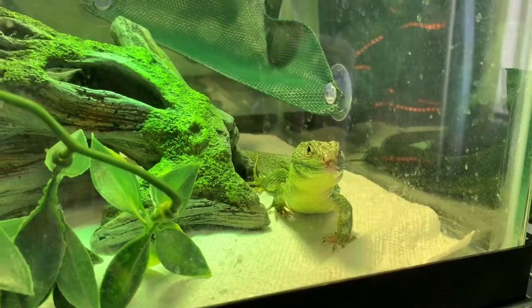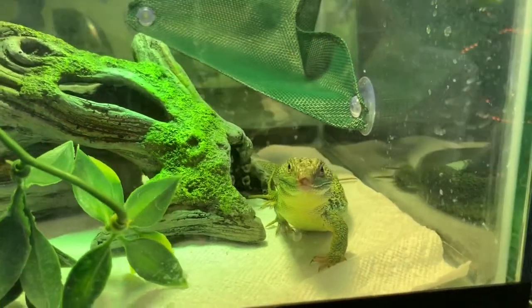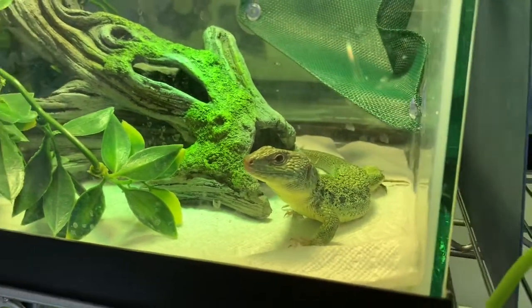This is the guy that was planned. And he is — drum roll please — a Jeweled Lacerta. Jeweled Lacertas have been one of my favorite lizards, mainly because their colors are beautiful. They are bright green and have blue spots, and they're just absolutely gorgeous.